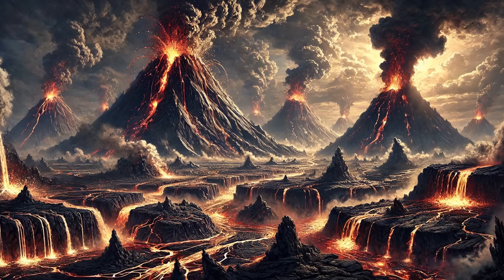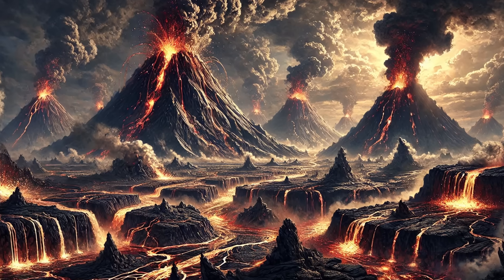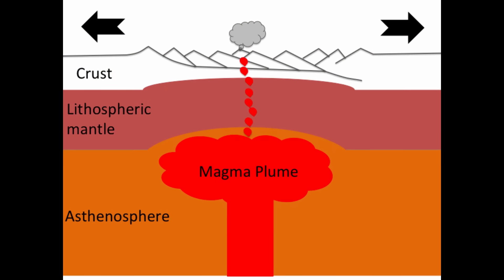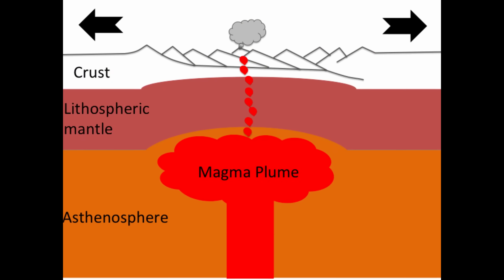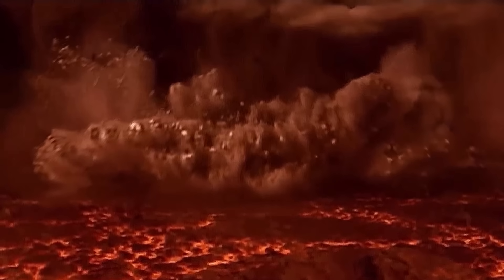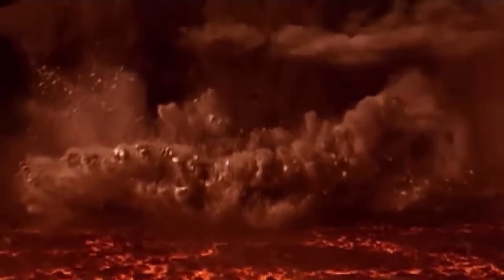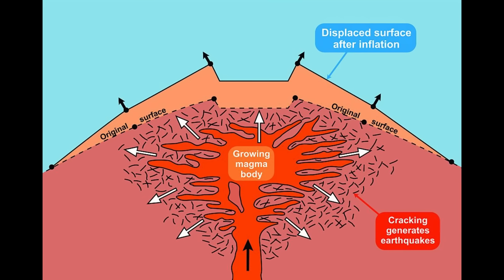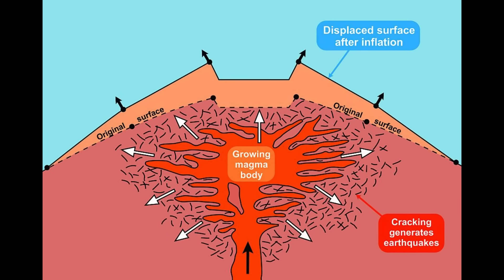The Gawler Range Volcanics were more than just another volcanic event — they were a primal force shaping South Australia's landscape. Beneath the surface, mantle-derived magmas, molten rock from deep within the Earth, rushed to fill the cracks and weaknesses created by tectonic rifting. Above ground, lava flows and volcanic ash blanketed the land, but deep below, something much more remarkable was happening. As the magmas cooled beneath the surface, they solidified into massive plutonic bodies of granite — the foundation stones of what would become the Olympic Dam deposit.